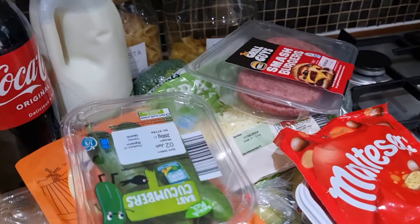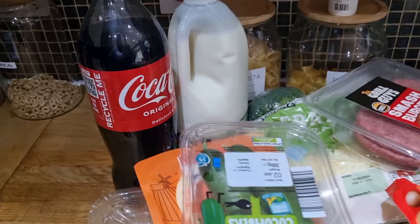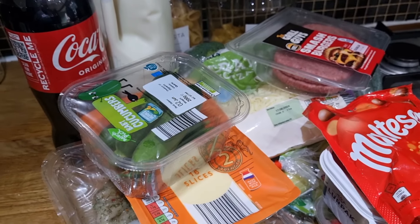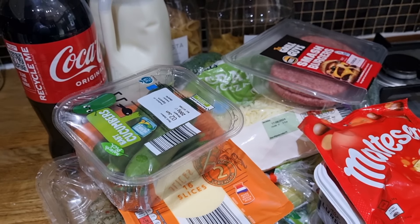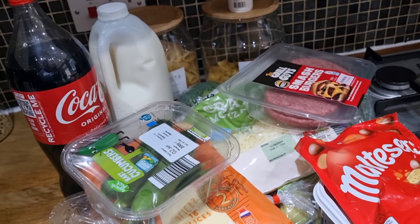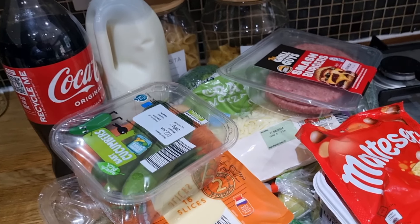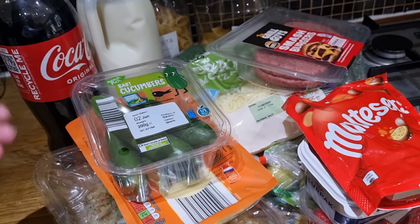Hello, welcome back to another video. Got a quick grocery haul food shop for you today from Aldi - I spent £35, it was like £34 and some change. Tomorrow I'm going to go to Marks and Spencer's and just get hubby some of the convenience foods he likes, like the healthy versions. They do really nice meal deals for things like that, so I'm going to pick some of those up for my husband tomorrow. But for now, here's what I got from Aldi.